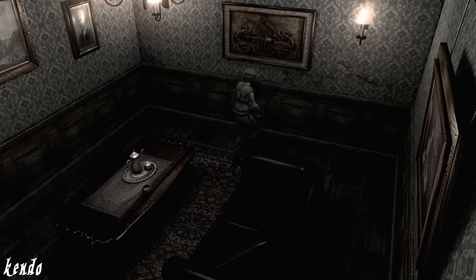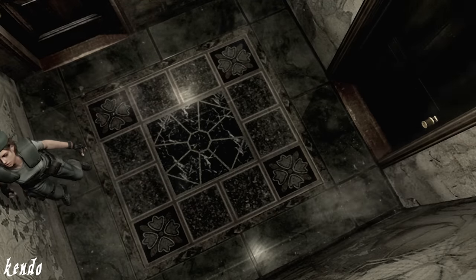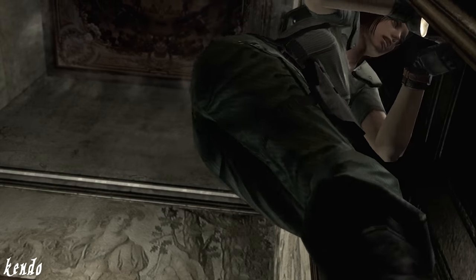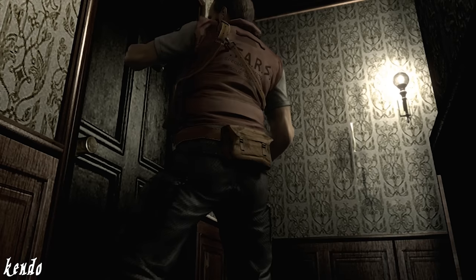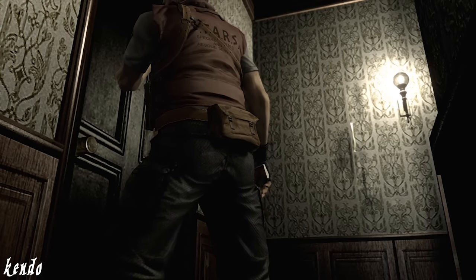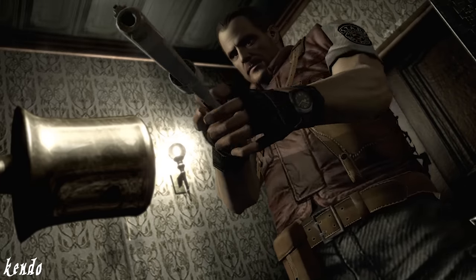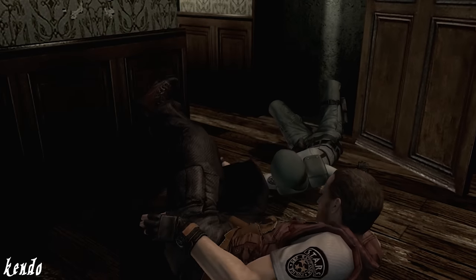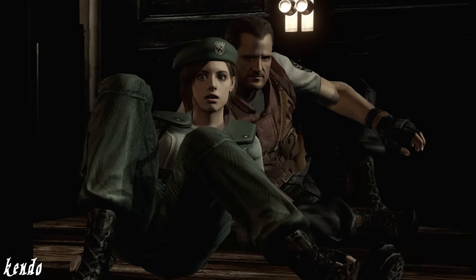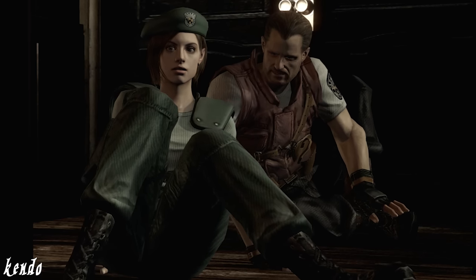But just like the original game, if you're playing as Jill and have attempted to take the shotgun early on, players will be met with a fortunate visit from Barry. In this remake version of the scene, Jill calls out for help, Barry forces the door open, and pulls her to safety once again.